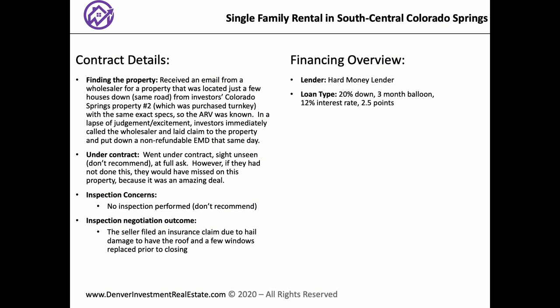Now let's talk about your financing. Three-month balloon, 12% interest, 2.5 points, and you put 20% down? Yes. I was not expecting a 20% down payment for hard money. We've used the same hard money lender since this project. I believe the reason we had those terms was because we had never done this before — they wanted us to put more skin in the game.